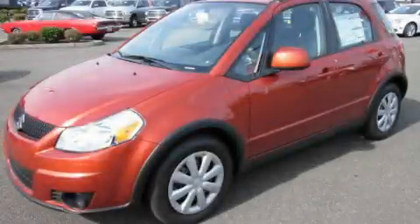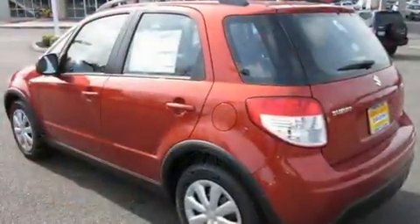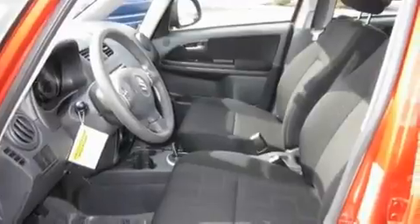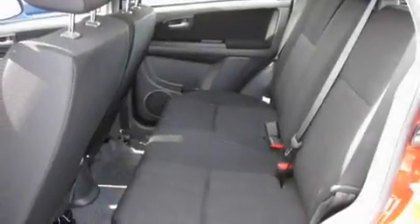This is a brand new 2011 Suzuki SX4. Its top features include fold down rear seats, steering wheel controls, a rear window defroster, a CD player, a leather wrapped steering wheel and cruise control.